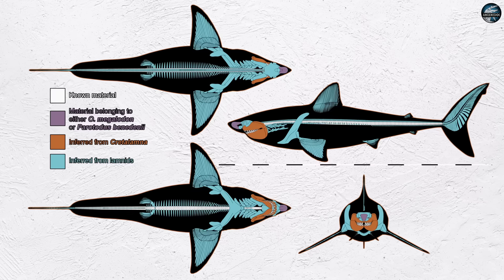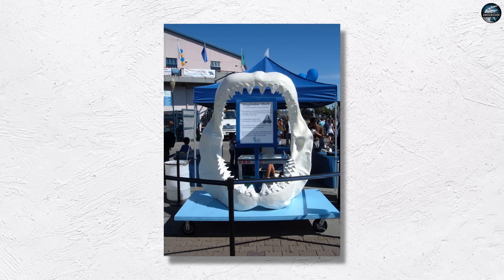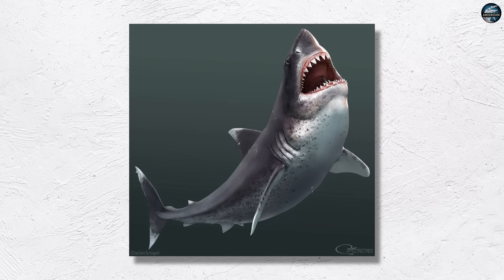Vertebrae matter because they set hard limits. The trunk length is not negotiable once those centra are counted and measured. Fins attach around specific vertebral counts, and muscles have to span those distances to deliver power without wasting energy. If the trunk grows, the spacing of the fins stretches with it and the body plan must follow, or the swimmer becomes unstable. Proportions stop being a stylistic choice and become engineering.